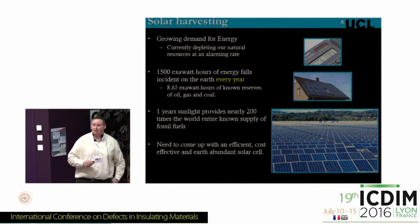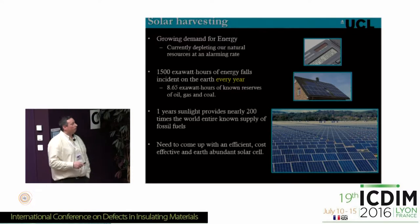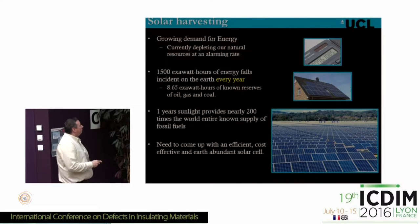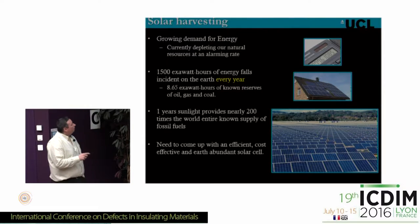We have a large growing demand for energy and we are currently depleting our reserves of fossil fuels at a pretty high rate. What is quite striking is that 1,500 exawatt hours of energy falls on the Earth every year. When you compare that to the 8.65 exawatt hours of known reserves of oil, gas and coal, it's a pretty stark contrast. So one year of sunlight could provide nearly 200 times the world's entire known supply of fossil fuels.